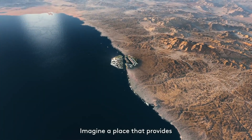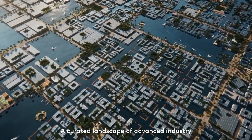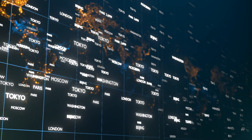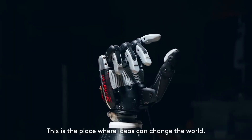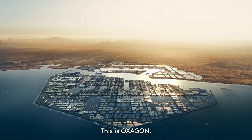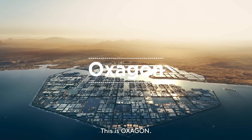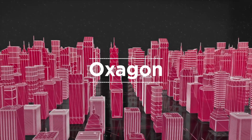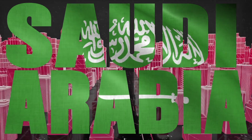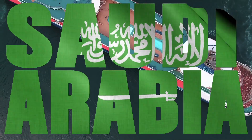Imagine a city floating on the water, powered by renewable energy and connected to the rest of the world through international trade. This isn't science fiction — it's the exciting reality of Neom's planned octagonal floating port city, Oxagon. Oxagon is one of the exciting mega-building projects being planned for Saudi Arabia, and when complete, it will be the world's largest floating structure.